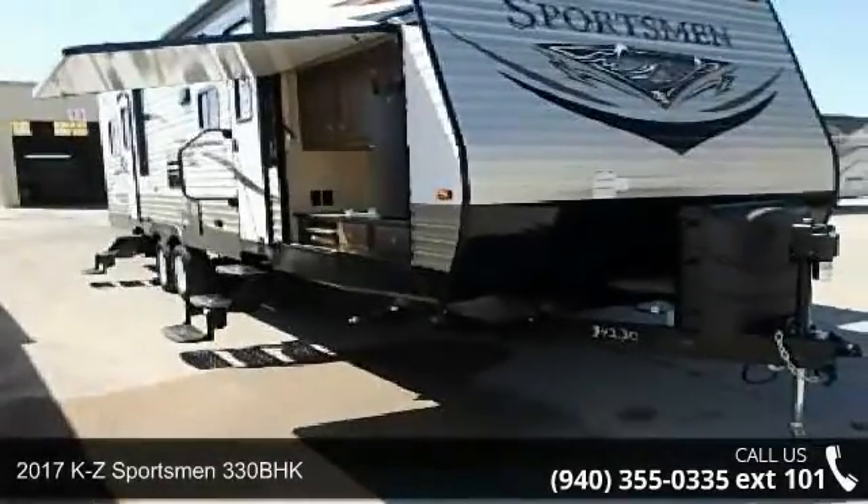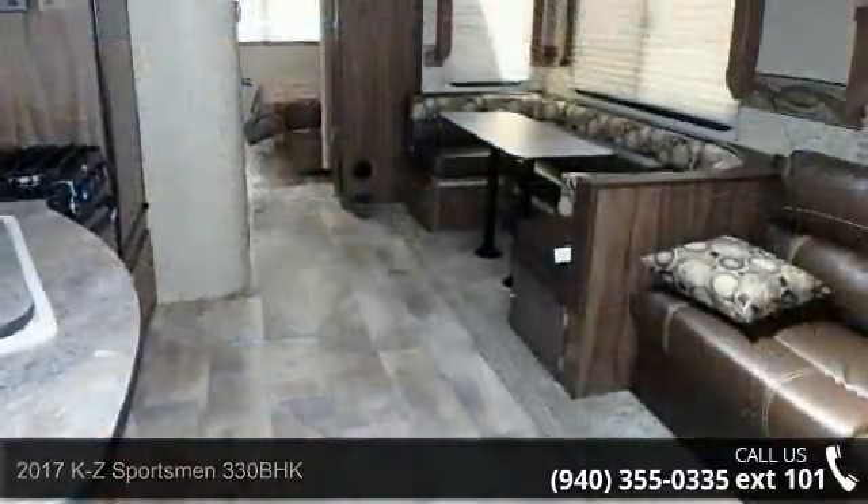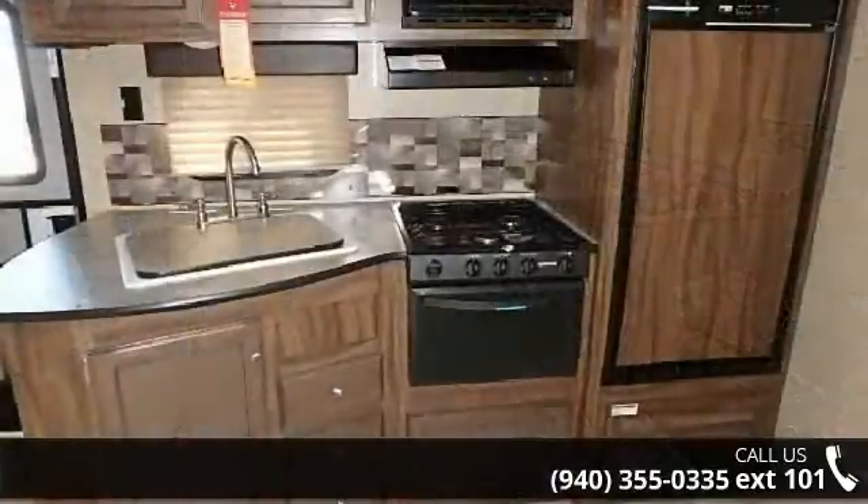Begin an adventure with this 2017 KZ Sportsman 330BHK. Whether you are planning on vacationing, adventuring, or just relaxing, this travel trailer does it all.